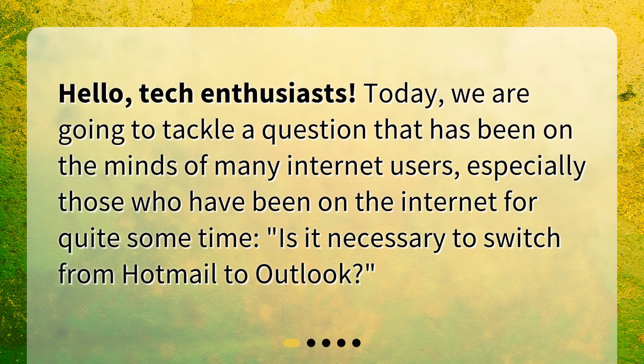Hello, tech enthusiasts. Today, we are going to tackle a question that has been on the minds of many Internet users, especially those who have been on the Internet for quite some time. Is it necessary to switch from Hotmail to Outlook?